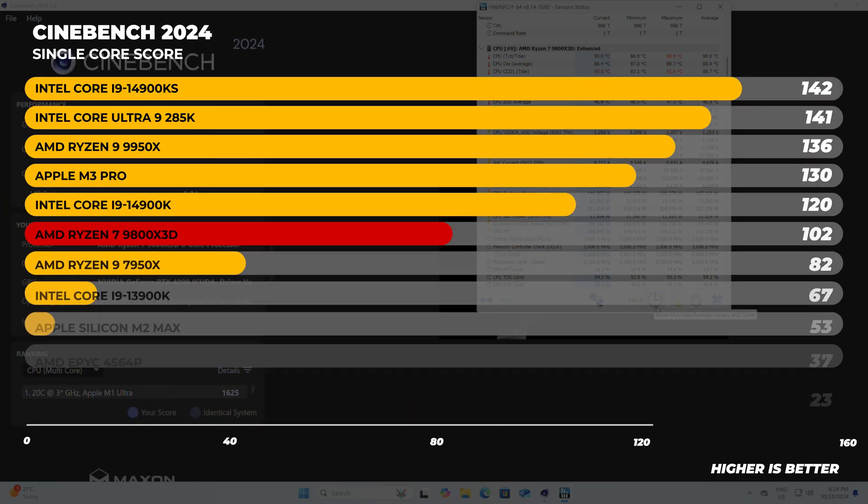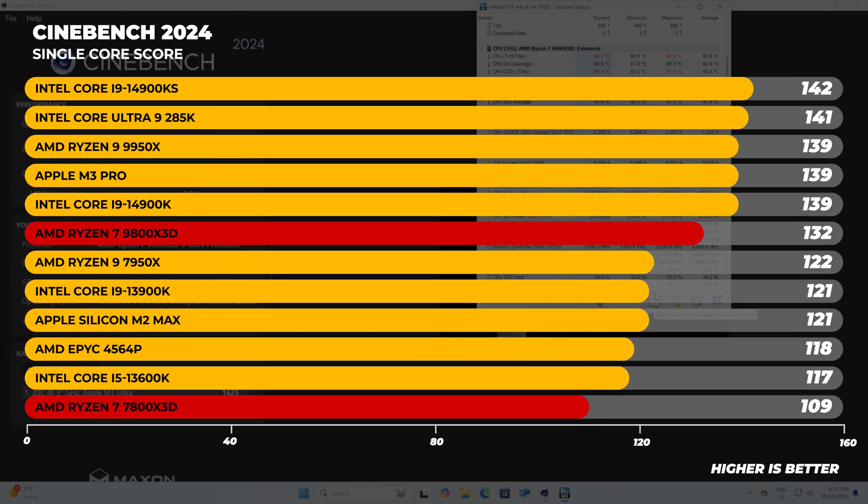In single-core performance in Cinebench, it's a different story. The 9800X3D is significantly faster than the previous generation 7800X3D — about 21% faster on average. However, the 9800X3D is slower than Intel's new top dog, the 285K, by about 7%.